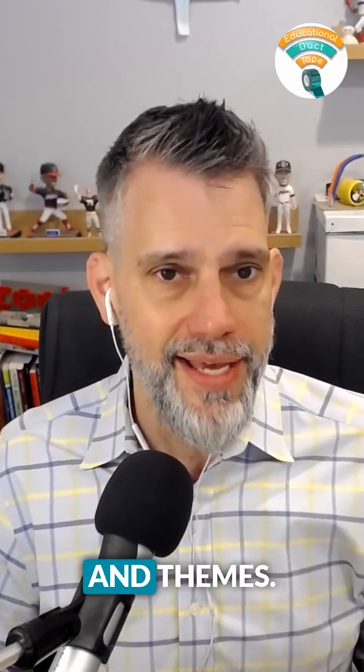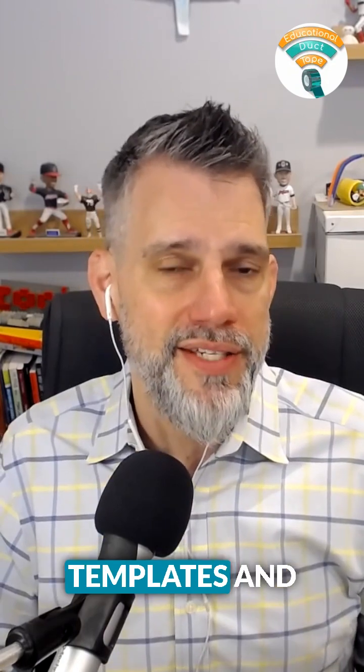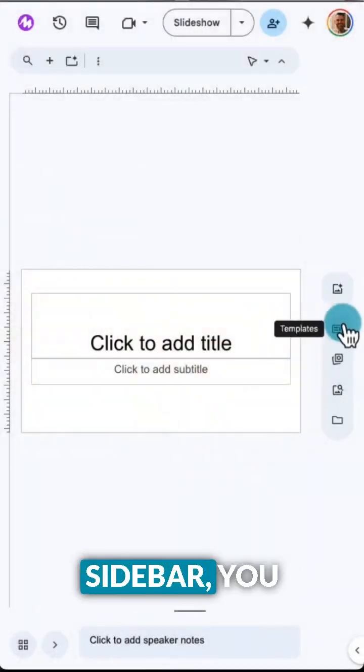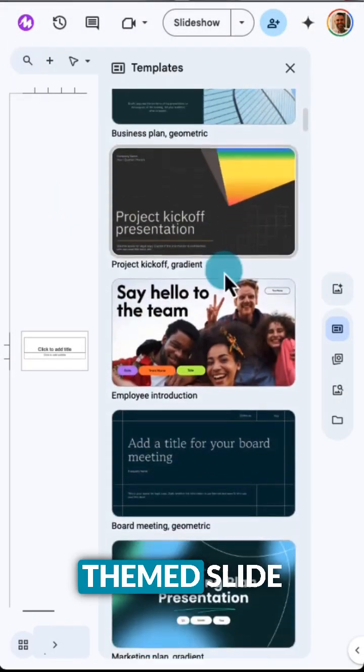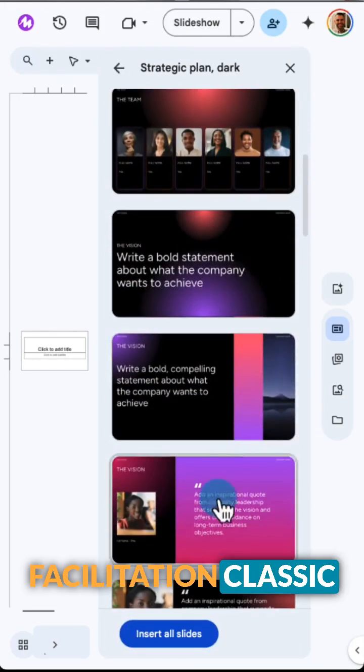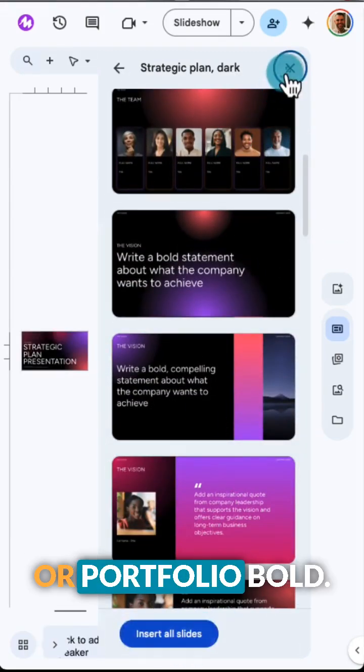Next up, templates and themes. This update to the templates and themes available is a definite step up. In the new sidebar, you can browse themed slide decks with titles like Workshop Facilitation, Classic, Portfolio, or Bold.